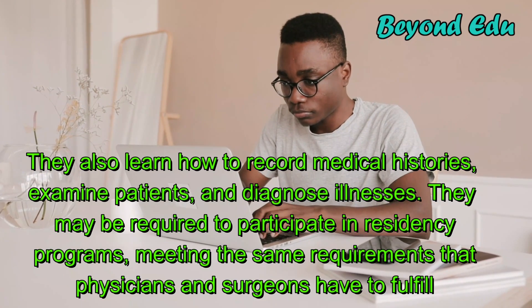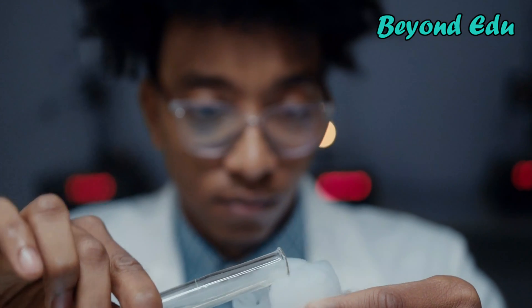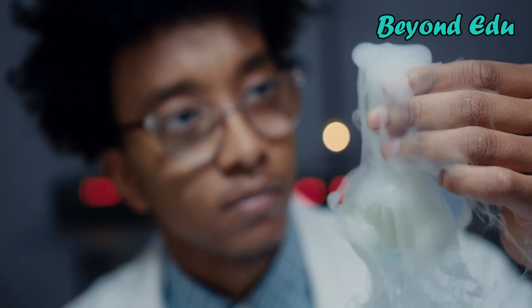Medical scientists often continue their education with postdoctoral work. This provides additional and more independent lab experience, including experience in specific processes and techniques such as gene splicing. Often, that experience is transferable to other research projects.